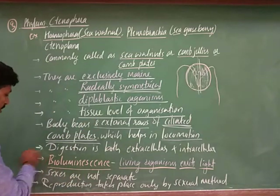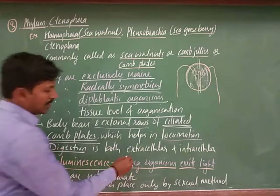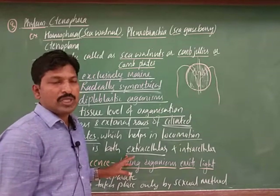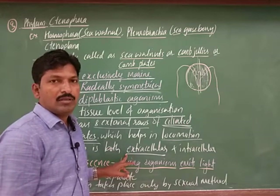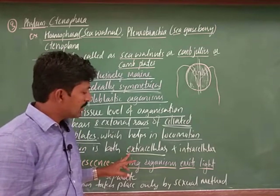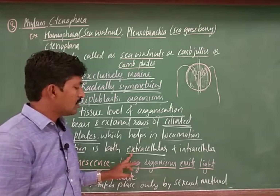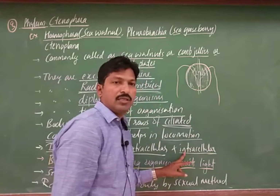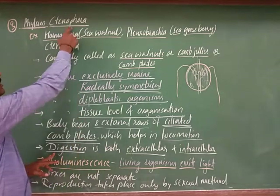Regarding digestion: digestion is both extracellular and intracellular. Extracellular digestion takes place in the gastrovascular cavity — these organisms also show a gastrovascular cavity. There is no true body cavity formed here. If digestion takes place in the gastrovascular cavity, it is called extracellular; if it takes place inside the cell, it is called intracellular. Both intracellular and extracellular digestion occur in Ctenophora.